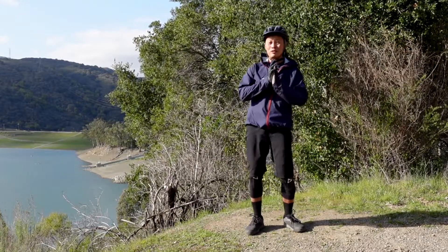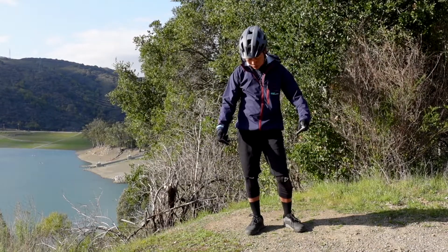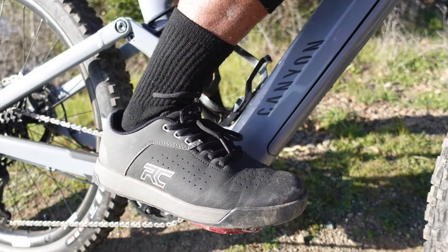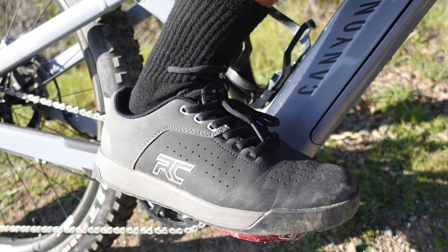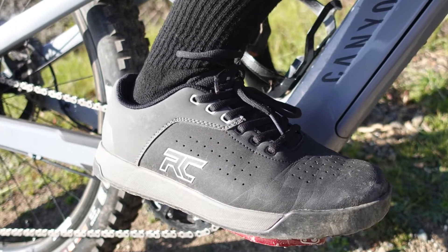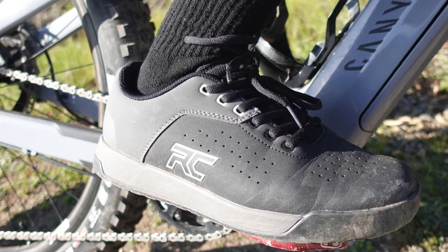Francis here from MTBR and today I'm going to talk to you about my shoes. These are Ride Concepts Helion Elites releasing today March 18th, and I've been riding them for about a month and have some notes to share.